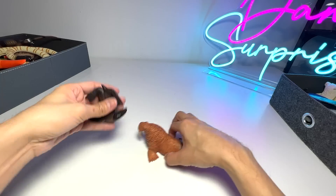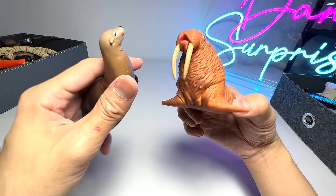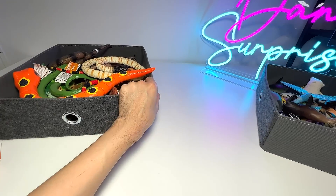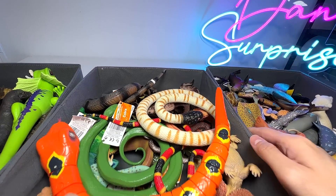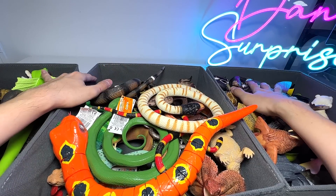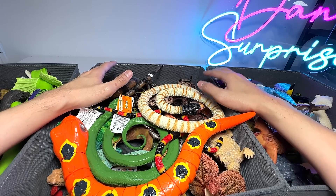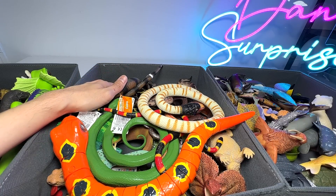We are left with two sea animals — one is a sea lion and the other one is a walrus. Both are relatively new figures from our collection. So I've basically shown you guys two boxes of reptiles and one box of sea animals. Hopefully you guys enjoyed this video. Comment down below whether you guys prefer reptiles or sea animals. I will see you guys in the next video. Goodbye.